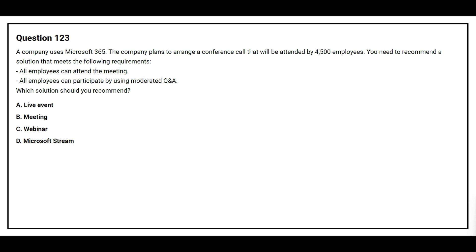Question number 123. A company uses Microsoft 365. The company plans to arrange a conference call that will be attended by 4,500 employees. You need to recommend a solution that meets the following requirements: all employees can attend the meeting, and all employees can participate by using moderated Q&A. Which solution should you recommend? Option A: Live Event. Option B: Meeting. Option C: Webinar. Option D: Microsoft Stream.